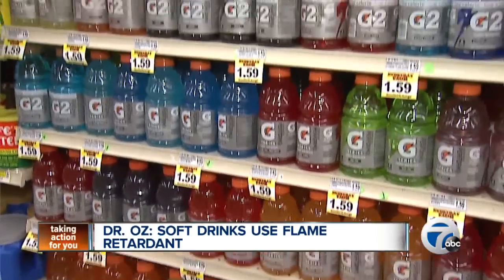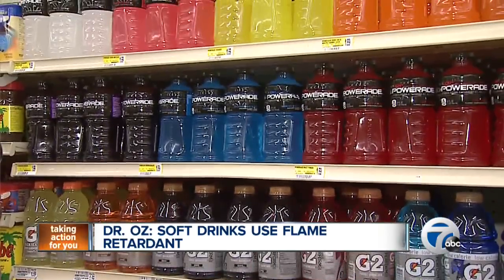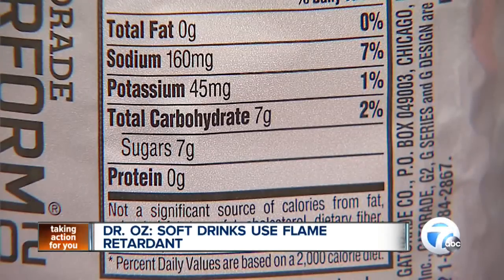After mounting public pressure, Gatorade recently changed its formula to replace BVO. But until others do the same, Dr. Oz recommends making your own thirst quencher.